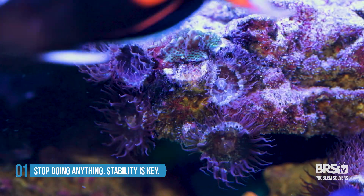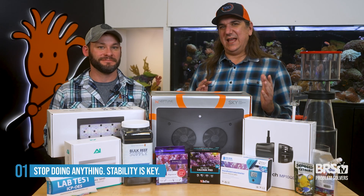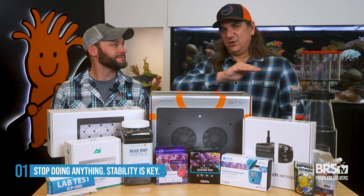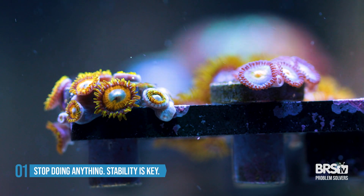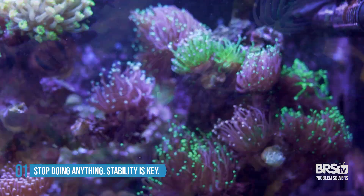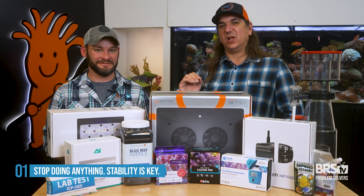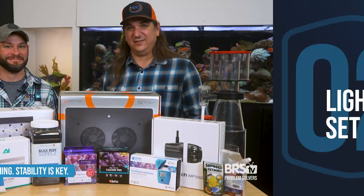So if you have a problem with the tank that you know needs solving, go ahead and solve that. But for the most part, it's actually stability that allows the corals to grow. The corals grow slow, slow, slow, find stability, then they just take off. They'll sit there as little nubbins, little teeny tiny frags forever, until they find an environment that's stable and allows them to just flourish. Sometimes the answer is just stop doing anything.